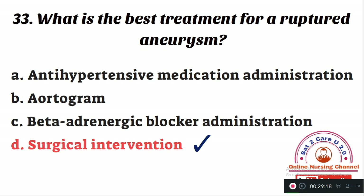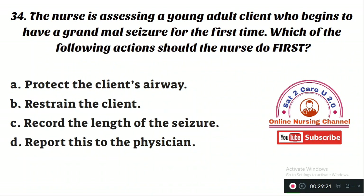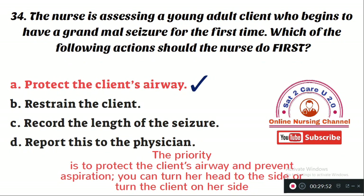Question number 34: The nurse is assessing a young adult client who begins to have a grand mal seizure for the first time. Which of the following actions should the nurse do first? Option A: protect the client's airway. Option B: restrain the client. Option C: record the length of the seizure. Option D: report to the physician. The right answer is Option A — the priority is to protect the client's airway and prevent aspiration by turning the client's head to the side.